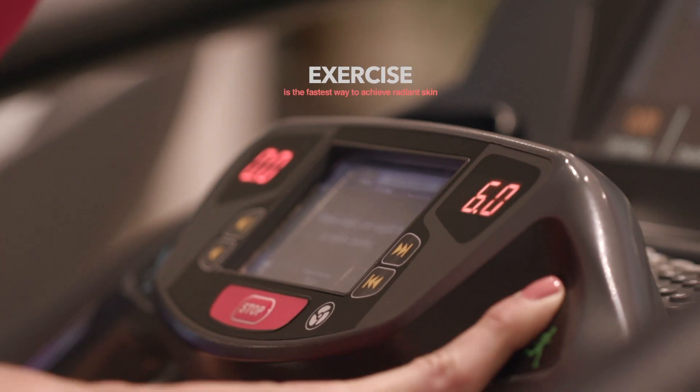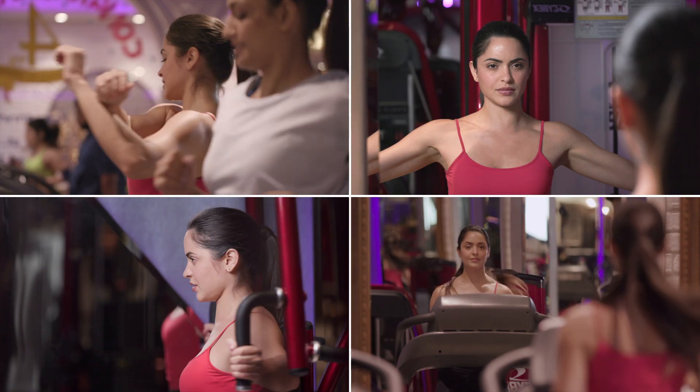A 60-minute workout doesn't just help keep you fit or shed some extra weight. It will also help tighten and tone your skin and prevent it from sagging as you get older.